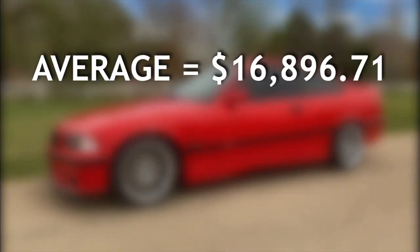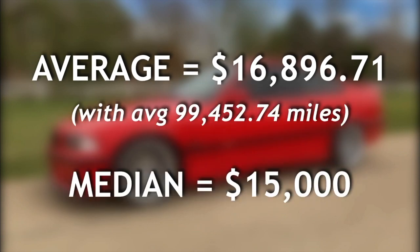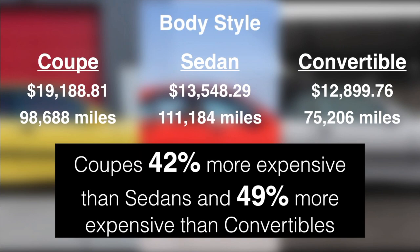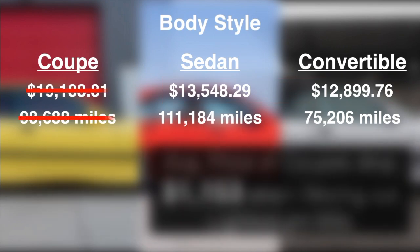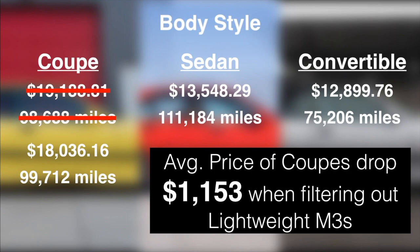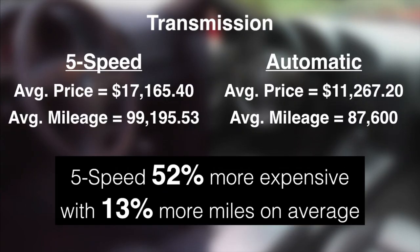The average M3 in my data set sold for $16,896.71 with almost 100,000 miles on the clock and the median car rang in at $15,000. Those numbers give you some high-level insight into how the market is currently doing, but let's now take a closer look at how the specs are affecting these sales. Starting with the body style, coupes sold for about 42% more than sedans and nearly 50% more than convertibles. The sedans and convertibles have very close average sale prices, but the sedans have almost 48% more miles than their convertible counterparts. The M3s fitted with the five-speed manual transmission sold for a staggering 52% more than the automatic while having 13% more miles on average.